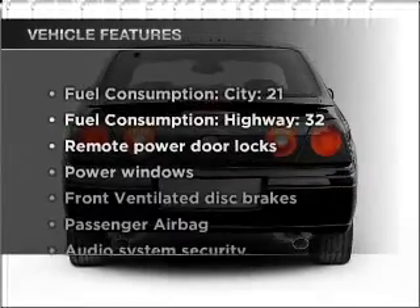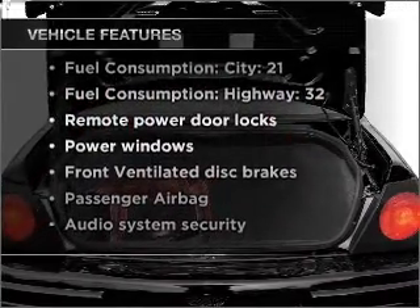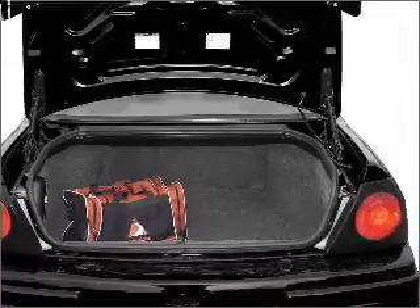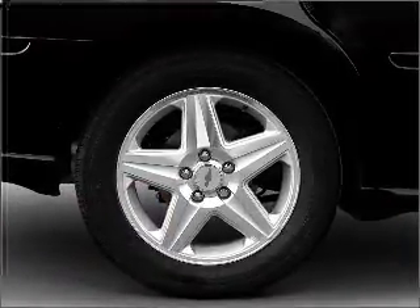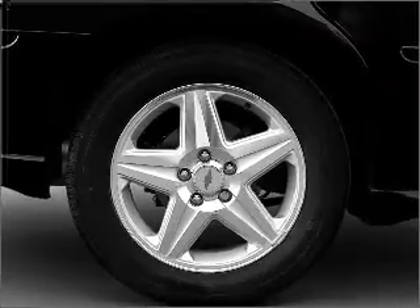Plus enjoy these notable features that are included in this vehicle: air conditioning, power door locks, power windows, power steering, power mirrors, an AM FM stereo, and an adjustable tilt steering wheel.